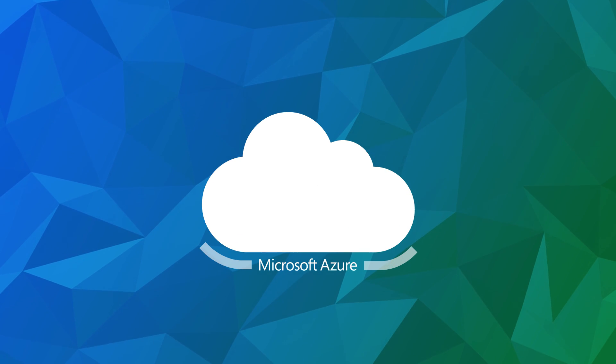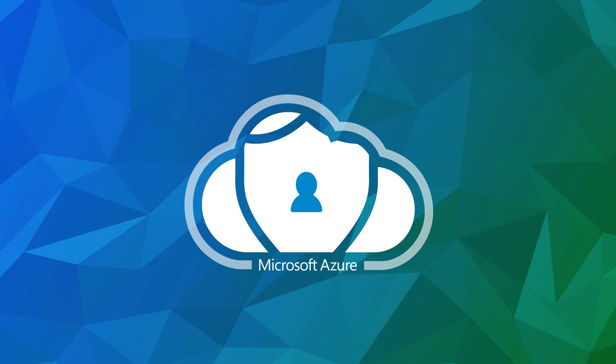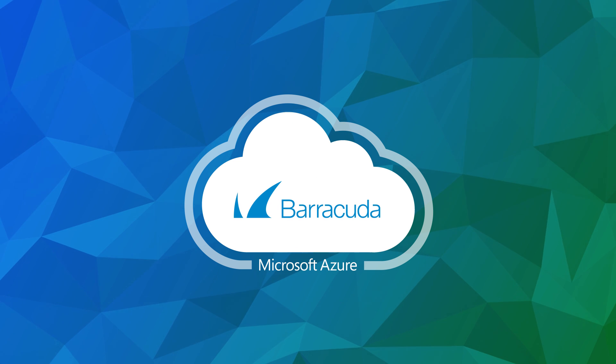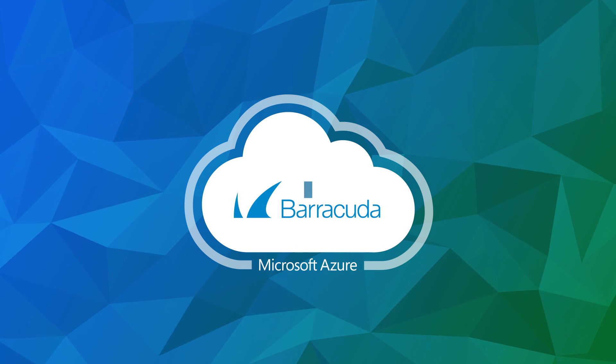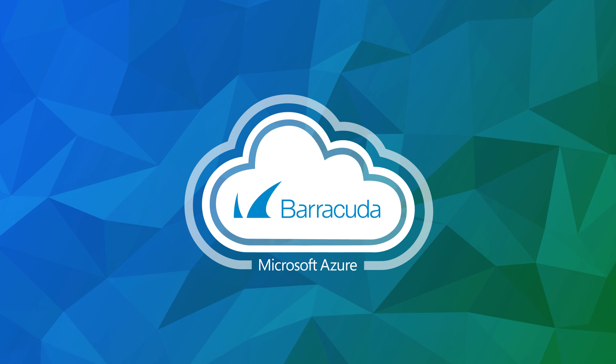While Microsoft Azure manages security of the cloud, security in the cloud is your responsibility. That's where Barracuda Networks comes in. Barracuda cloud-enabled solutions on Microsoft Azure give you the in-the-cloud security you need to fully leverage the cloud.